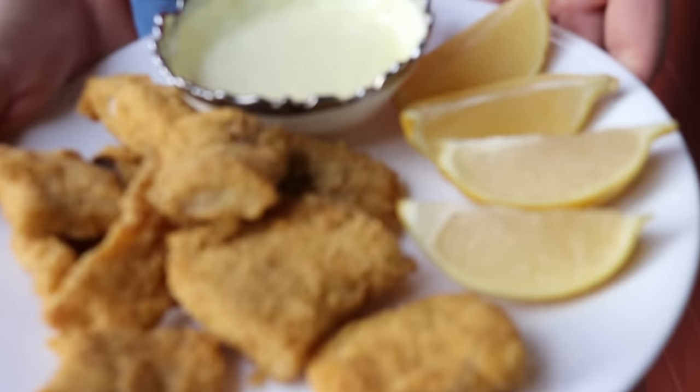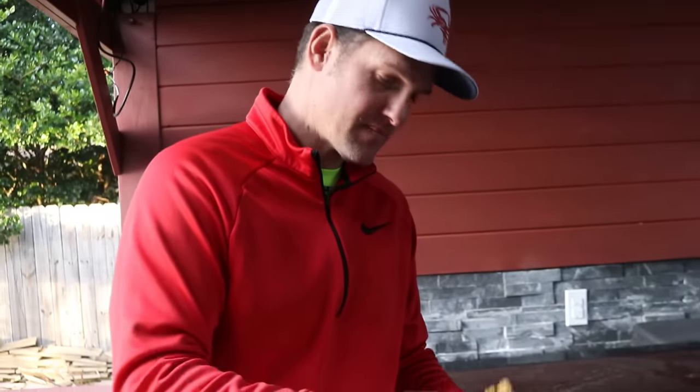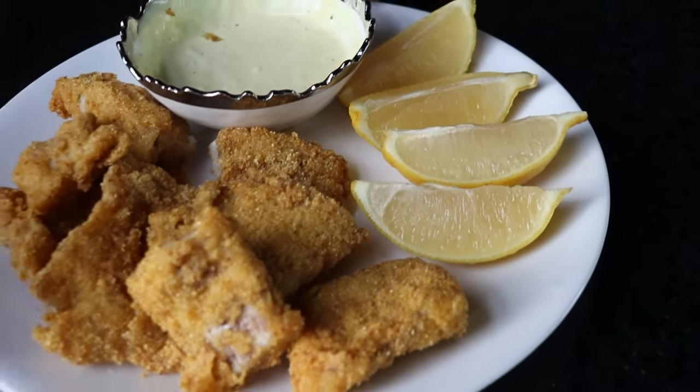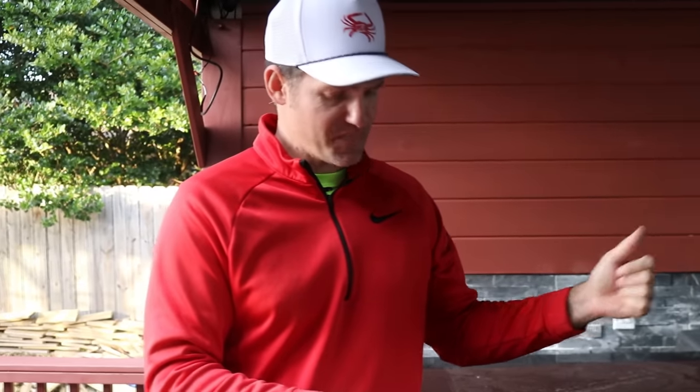Here is the final product — check that out right there. Let's give it a shot. That is absolutely delicious. The seasoning is fantastic. Got a little homemade tartar sauce right there. This is awesome. I'm super excited to use that some more. This kind of tastes like the fish my dad would fry when I was a kid because he would always fry it outside like this. Really good. I gotta say, I'm not mad that I didn't get a speckled trout — this is phenomenal.